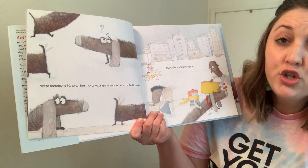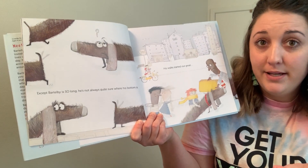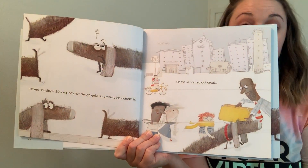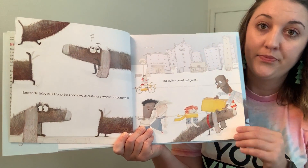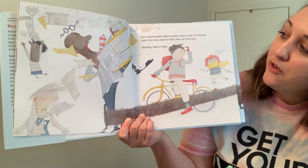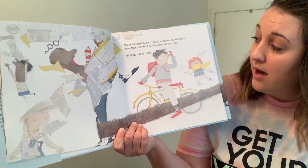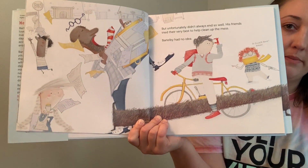Except Bartleby is so long, he's not always quite sure where his bottom is. His walks started out great, but unfortunately didn't always end so well. His friends tried their very best to help clean up the mess. Bartleby had no idea. Look at that mess he's made.